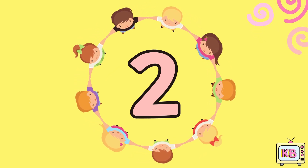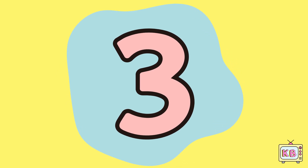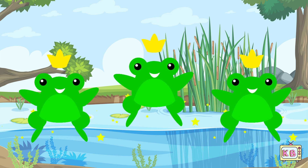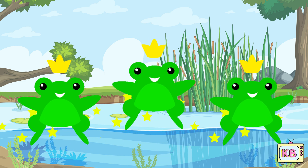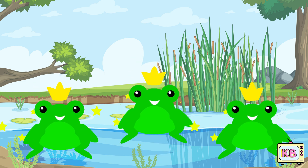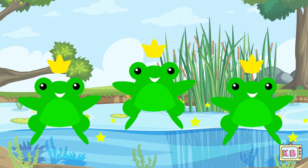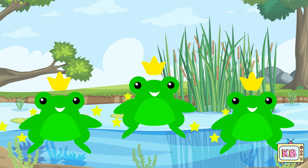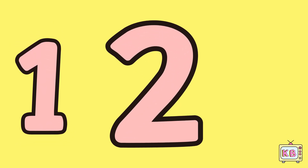This is number three. Three green frogs jump in the air. Ribbit here and ribbit there. Splashing down with wiggly glee. Let's all count: one, two, three.